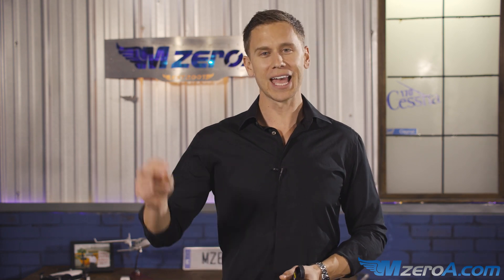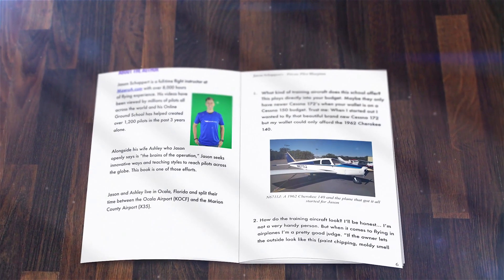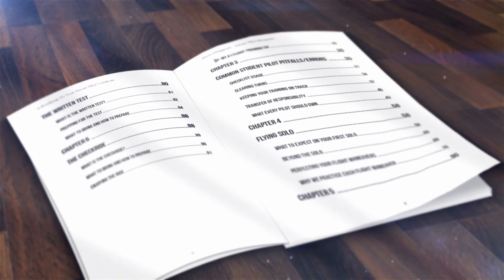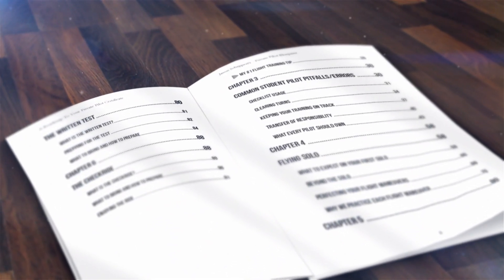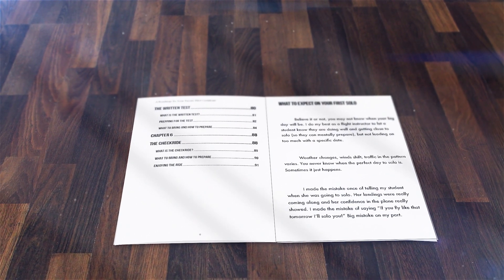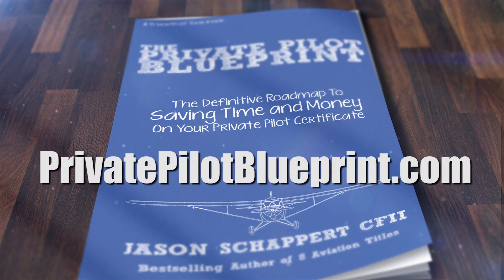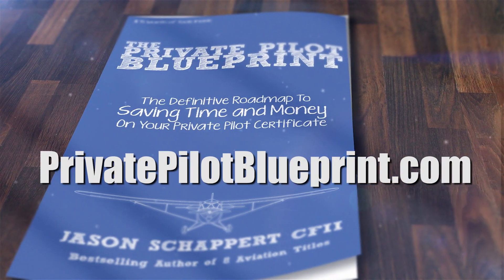Have a wonderful rest of your day, and most importantly, remember: a good pilot is always learning. Have a great day. I wrote the Private Pilot Blueprint with the intention of sharing what I wish someone had told me during my flight training. I want that book to be yours for free — all I ask is that you pay shipping. Visit PrivatePilotBlueprint.com to get your free copy.